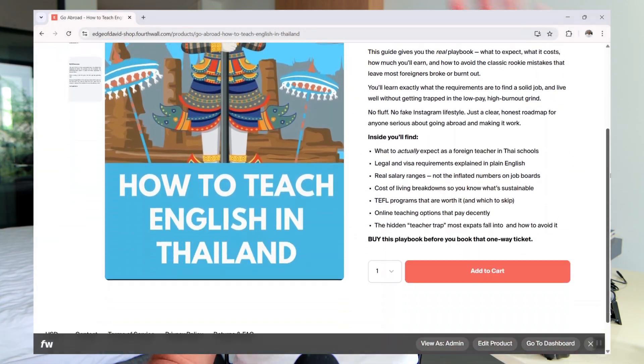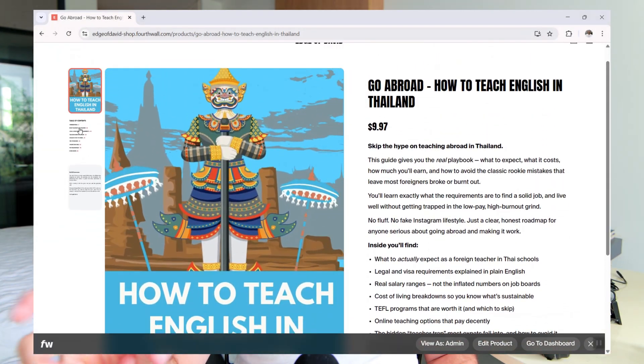Cookie-cutter design options — particularly for product pages — are another con. While you can customize the homepage with offer sections, different blocks, colors, fonts, a logo, and a custom domain, your actual product pages are pretty limited in design and layout. It'll just be a block of text, some images, a buy now button, and a 'you may also like' section. If you're looking to build a long-form sales page for your digital products, you won't get that with this platform.